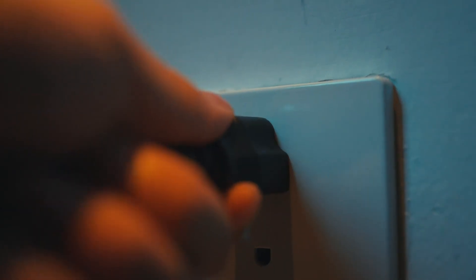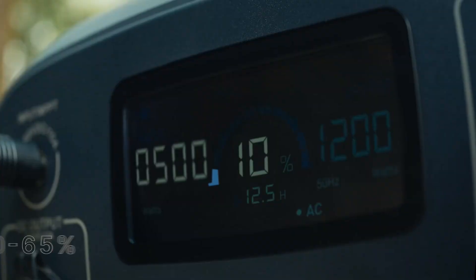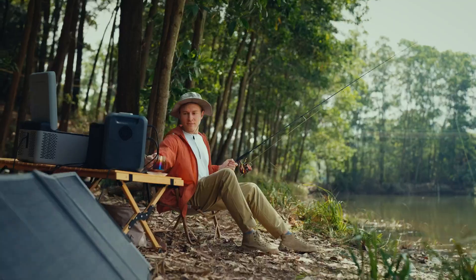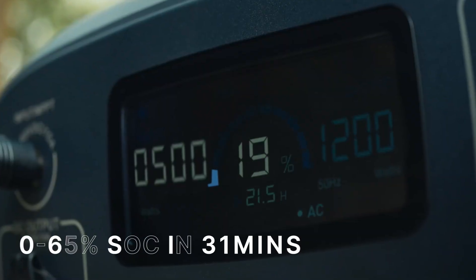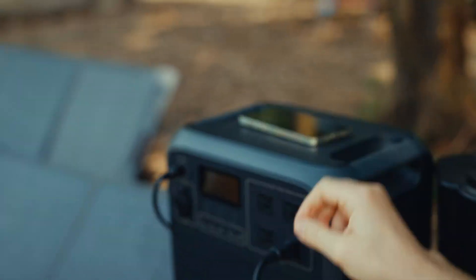Need more? A single tap in the app boosts power to 2700 watts for heavy-duty needs. Whether you're at home or off-grid, the built-in UPS ensures your appliances stay running with a seamless 20-millisecond switch. Downsides? It's not as lightweight as compact models, but for raw power, reliable safety, and everyday readiness, the AC180 is a smart, future-proof energy solution worth having.